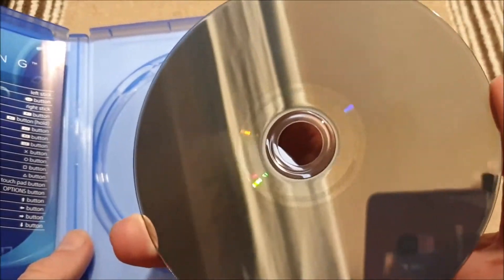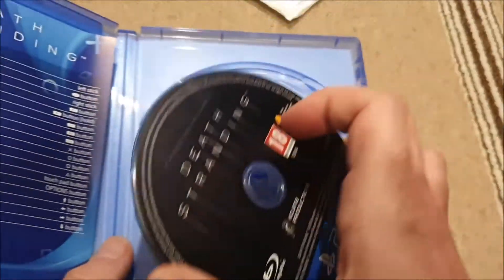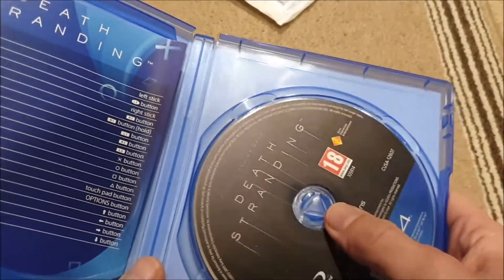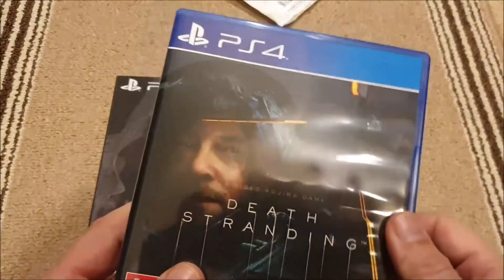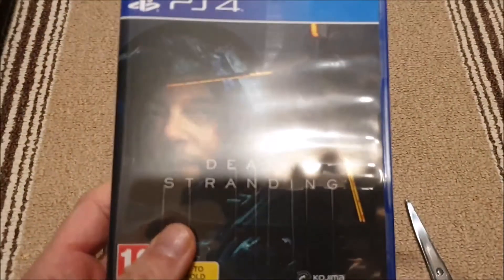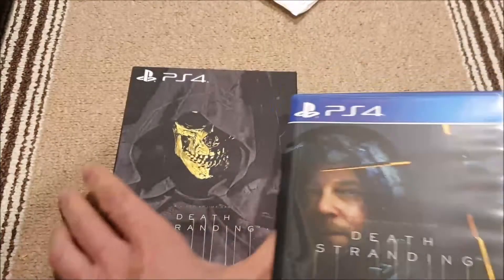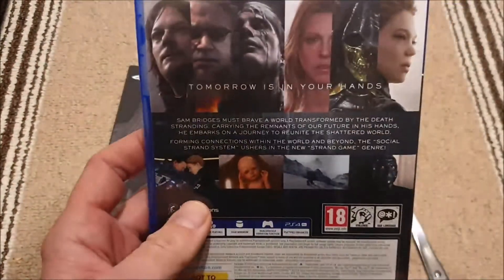I wanted to pick this game up this year as well, and I've been able to get it cheaper than normal. This one cost me £13.05 in total, including shipping.